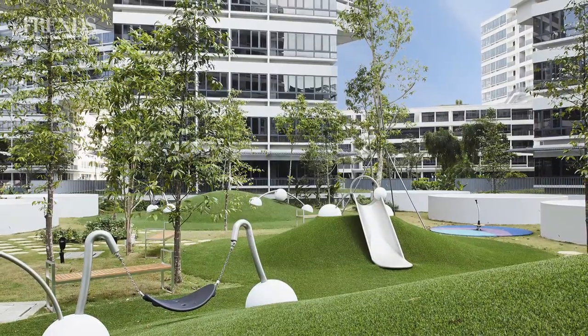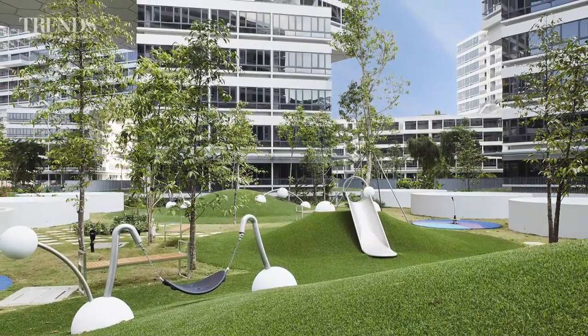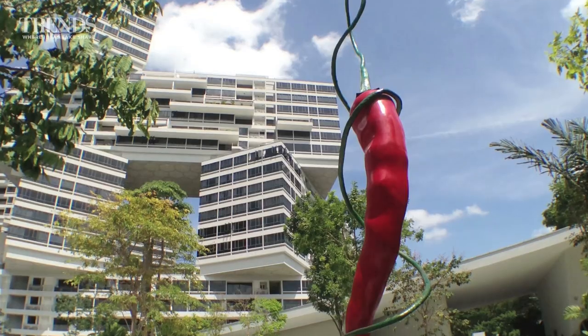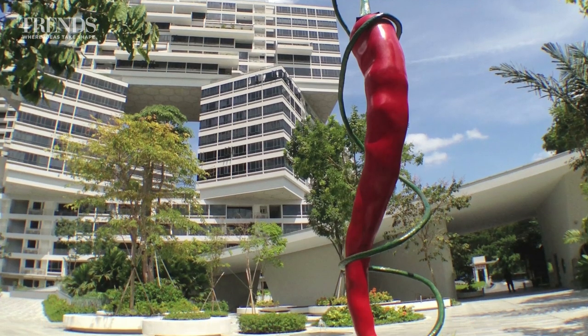Together with the eight themed courtyards and children's playgrounds, the sky gardens contribute to another underlying concept of the Interlace: to encourage a sense of community and multi-generational interaction for its residents.